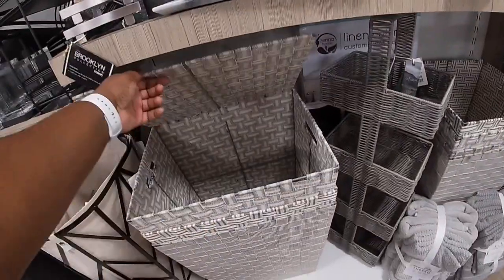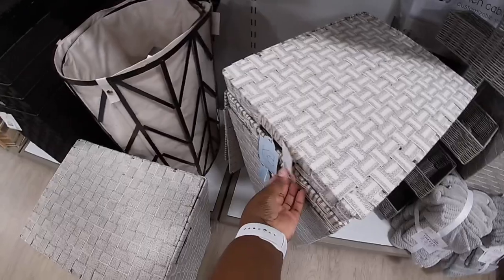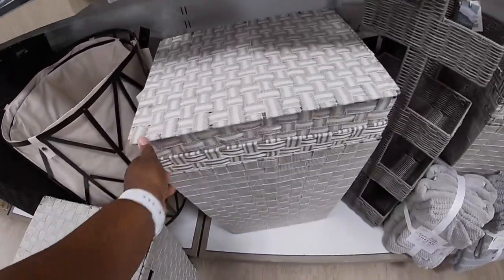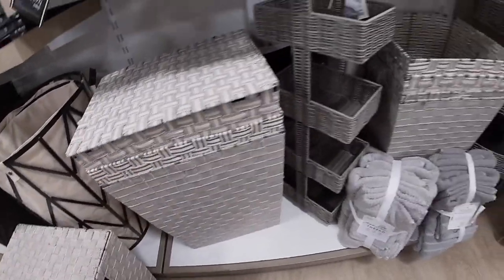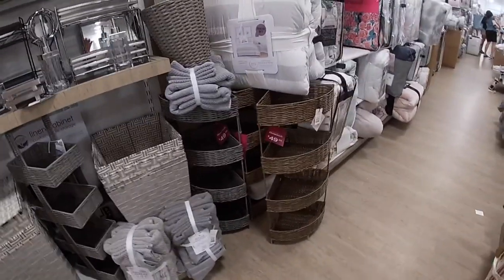It's like so much stuff jam-packed in here. I don't even know what to touch, what to show you guys. $30 for these — these are three different prints. These are $50.